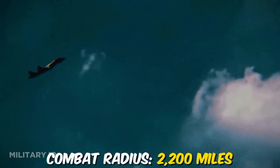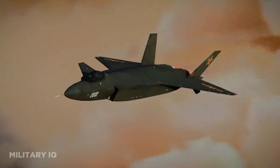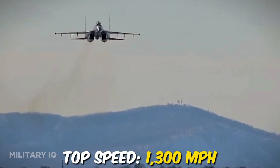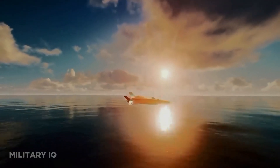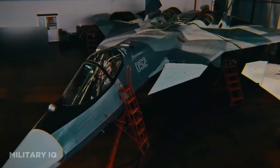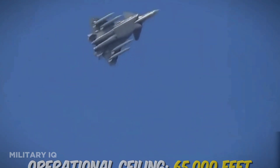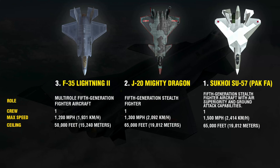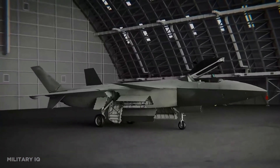The Su-57's combat radius extends to 2,200 miles. The J-20 showcases impressive performance figures as well, with a top speed of approximately 1,300 miles per hour. This swiftness facilitates rapid deployment and response during critical operations. Like the Su-57, it also reaches an operational ceiling of 65,000 feet, demonstrating its prowess at high altitudes. Additionally, it boasts a formidable range of around 1,200 miles, granting it the capability to patrol vast areas and provide air superiority over extended regions.